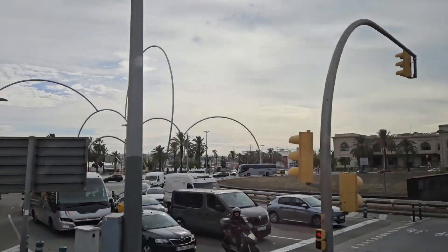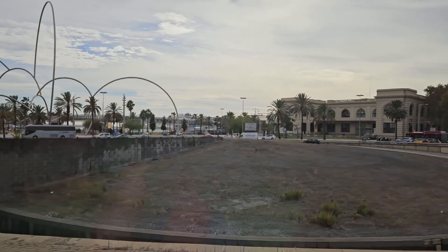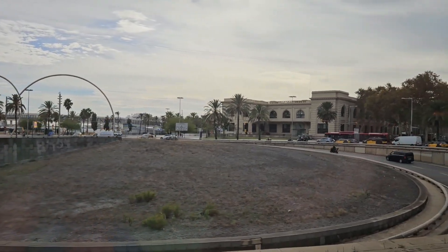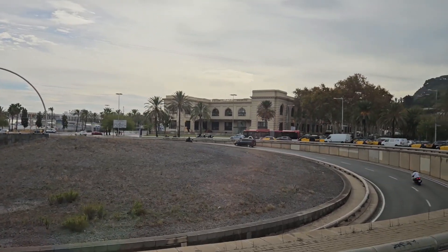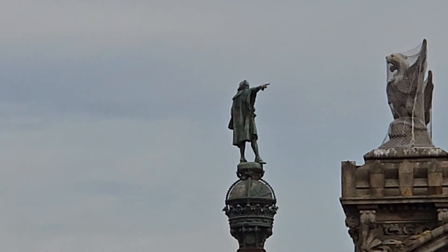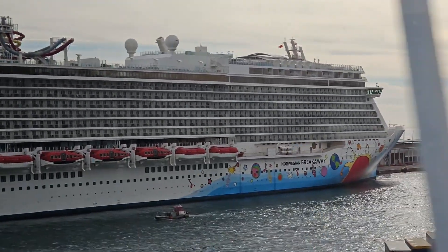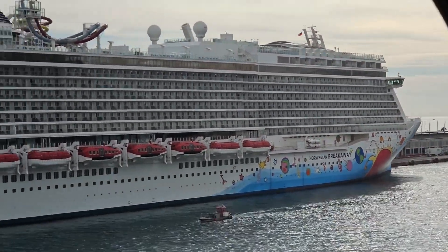Once again, we pass by the Onadas de Andreu Alfaro. As our tour comes to an end, we return to the ship.